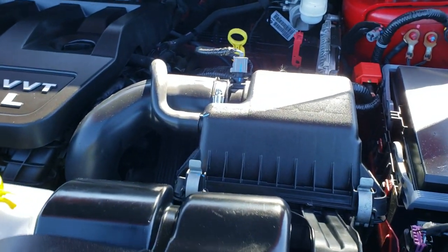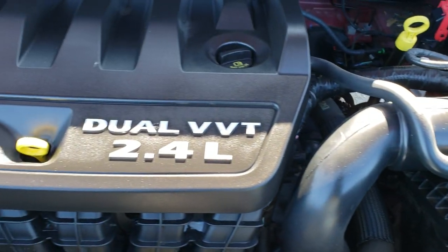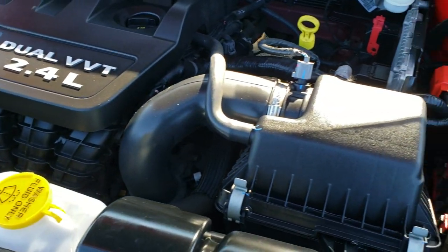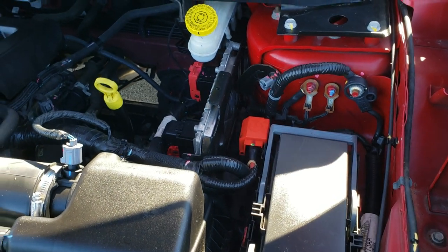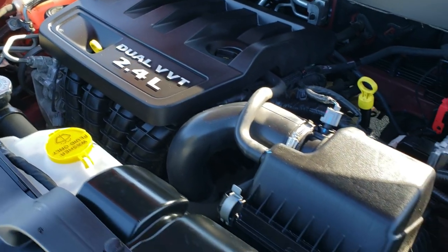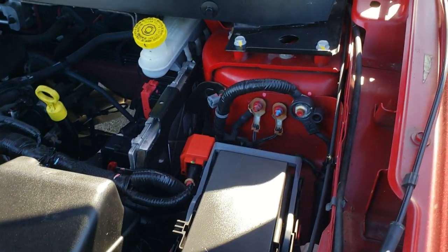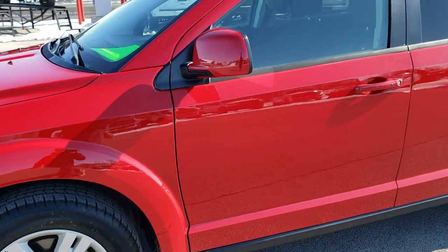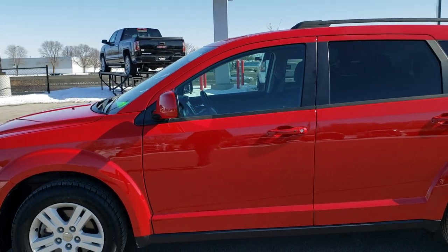I would personally like to thank you for checking out the video today. Hopefully from this HD video you've been able to tell just how clean this Journey is all the way around, inside and out. Under the hood, we have the 2.4 liter dual VVT engine. The engine bay is very clean and it runs very smooth. This vehicle has been fully safetied and inspected by our service shop, has a fresh oil and filter change, all the fluids have been checked and topped off, and the vehicle has been gone through mechanically 100% and is 100% ready to go.